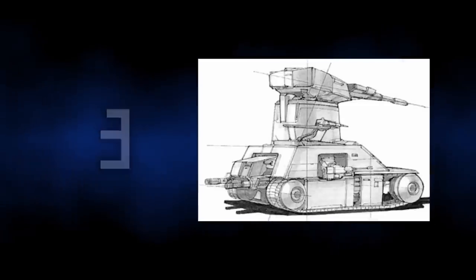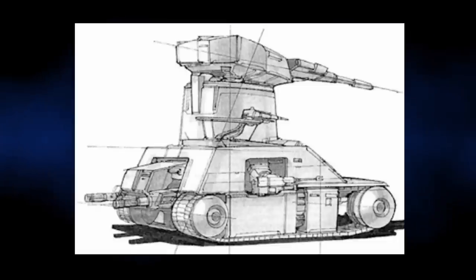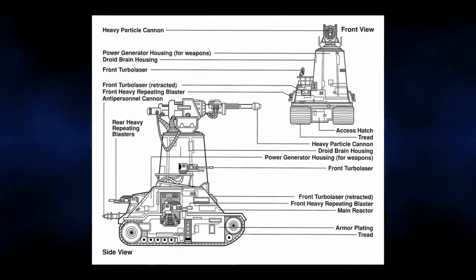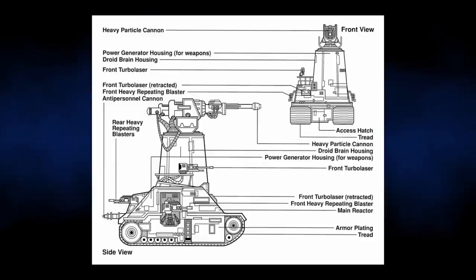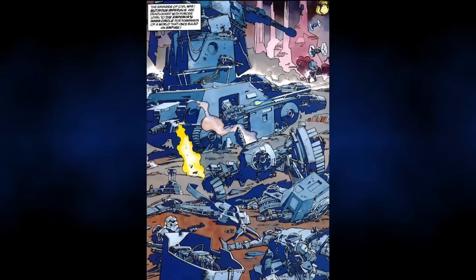Coming in at number 3, we have the XR-85. The XR-85 was another autonomous droid tank, and was used by the Galactic Empire during their fight against the Rebellion, both pre- and post-the Battle of Endor. It featured a heavy particle cannon, two forward light turbolasers, four twin heavy repeating blasters, and one Golan Arms DF-9 laser cannon. Unlike the Tank Droid Mark IV, it was highly effective and was basically a heavy multiple weapons support platform. Around the time of Grand Admiral Thrawn, later additions were produced.